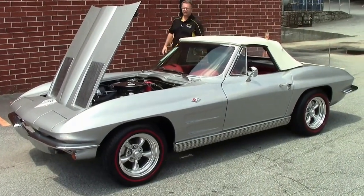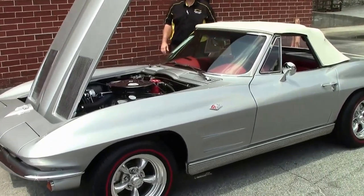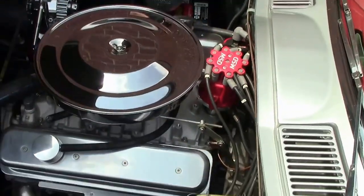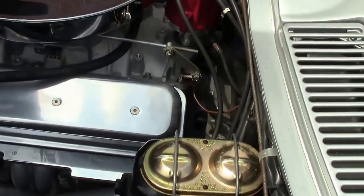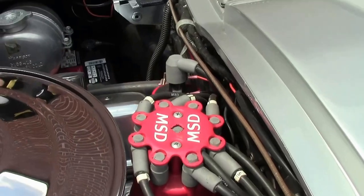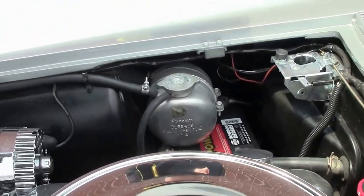This has a Gen 2 LT1 engine in it, meaning that it is a newer engine out of a C4. It also has a Tremec 5-speed, making it a great car to take on those fun trips to the mountains, the beach, to work — wherever you'd like to go.